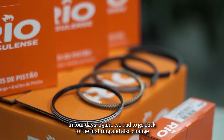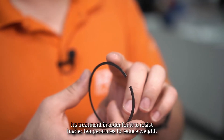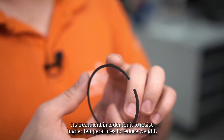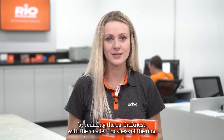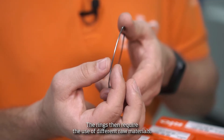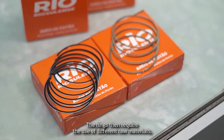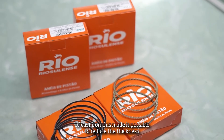For this again, we had to go back to the first ring and change its treatment in order for it to resist higher temperatures. To reduce weight, the rings contributed by reducing their thickness. With the smaller thickness of the ring, they require the use of different raw materials, mainly steel instead of cast iron.